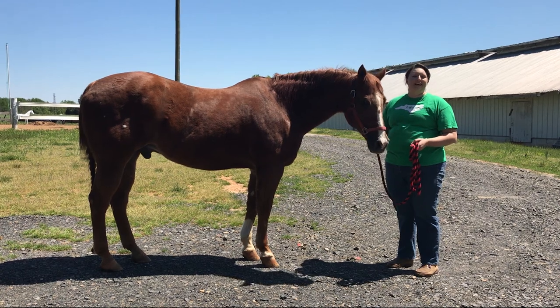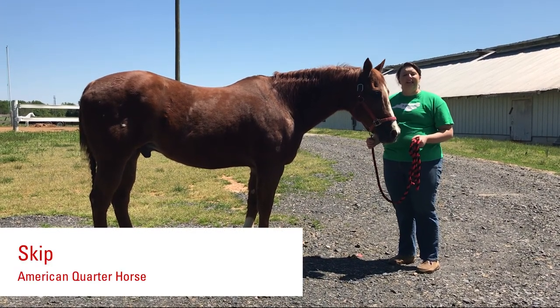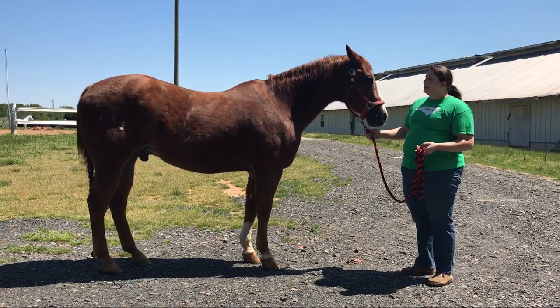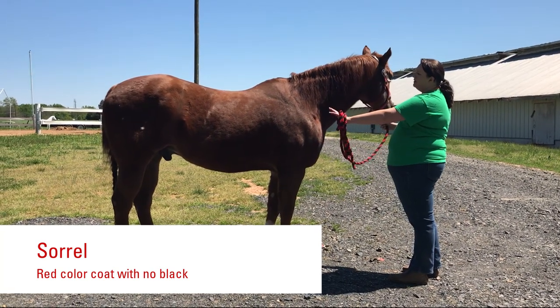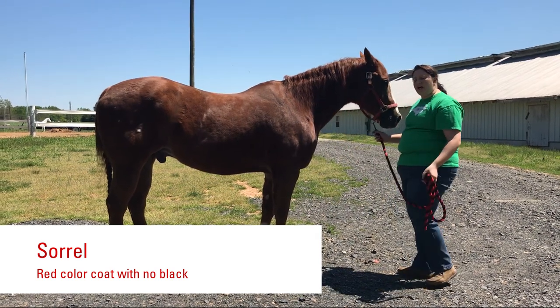Our last friend of the day is Skip. Skip is an American quarter horse and, as you can see, he is one solid color. Skip's coat color is a sorrel — he is a copper penny color all the way through, and his mane and tail are kind of a little bit of a lighter shade, but not too light.